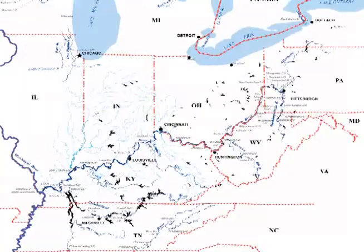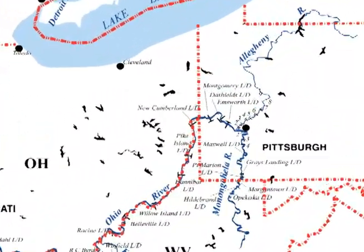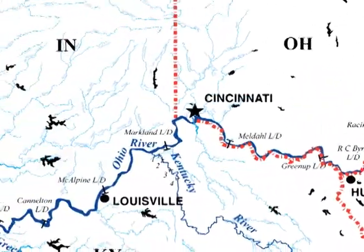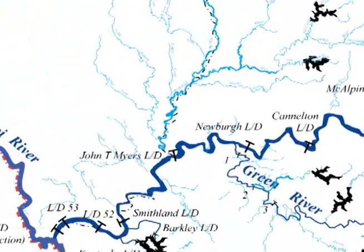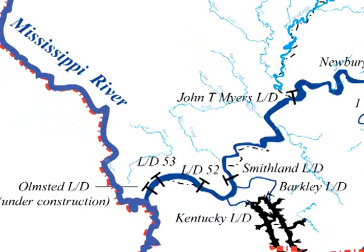Locks and Dams 52 and 53 are at the hub of America's Inland Waterway System. Located on the Ohio River between the confluences with the Mississippi River at Cairo, Illinois, and the Tennessee and Cumberland Rivers near Paducah, Kentucky, they are the two highest tonnage locks and dams in the system.